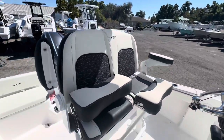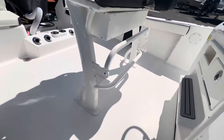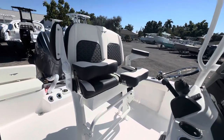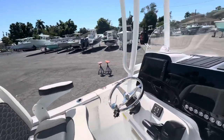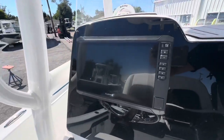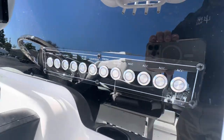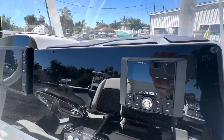Got some rod storage there as well. Nice single-leg leaning post — they've got two foot rests, one for the short and one for the tall. I've got a Garmin GPS on here, push button switch panel, and a JL Audio Media Master 50.